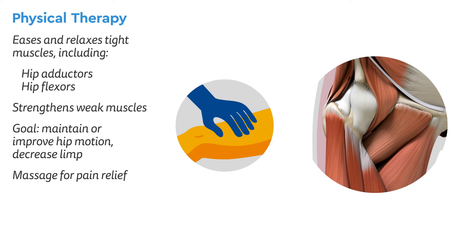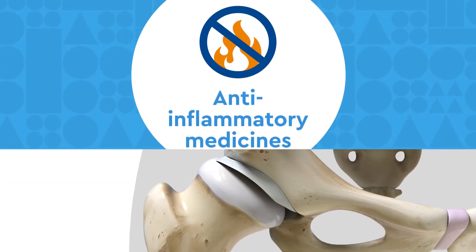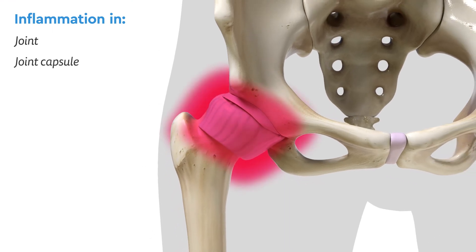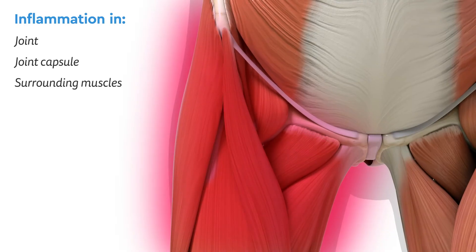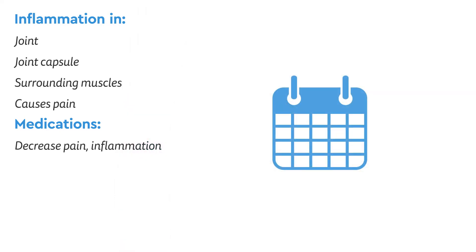Massage may also provide some pain relief. Anti-inflammatory medicines: Perthes also causes inflammation in the joint, joint capsule, and the surrounding muscles, which causes a great deal of pain. We may prescribe medications to help decrease the pain by decreasing the inflammation. Sometimes scheduled doses may be necessary.